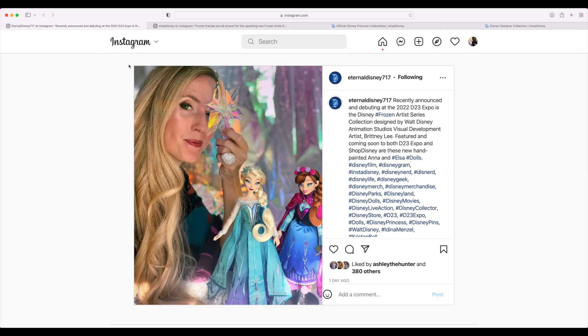We have this new line coming out for the Frozen Dolls — the Frozen Sisters — and it's part of the Artist Series Collection by Walt Disney Animation Studios. Essentially these dolls are based on the art done by Britney Lee for the concept art of Frozen. That's the inspiration behind these dolls.